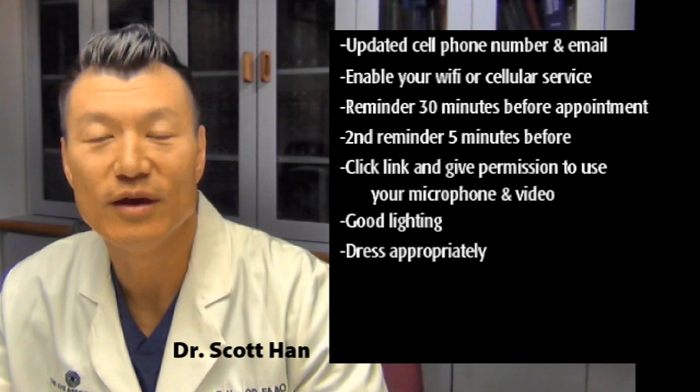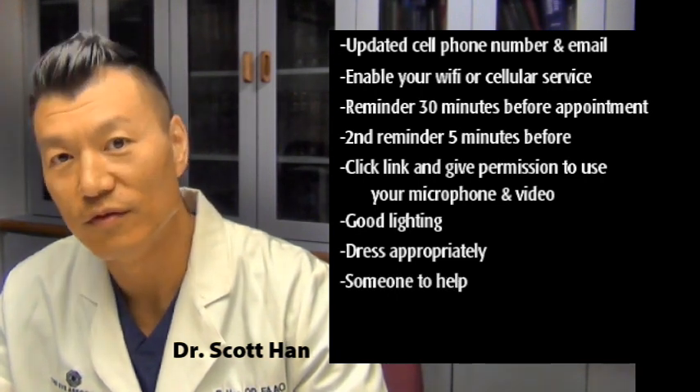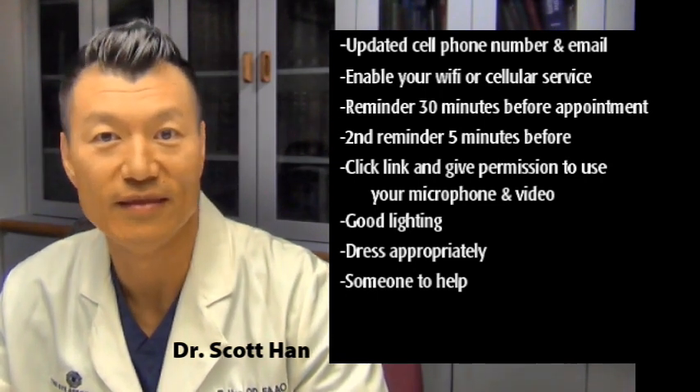It also helps if you have a family member or someone there to assist you, in case they need to hold the phone for you or help you with your eyelid or whatever we may need at that point in time.